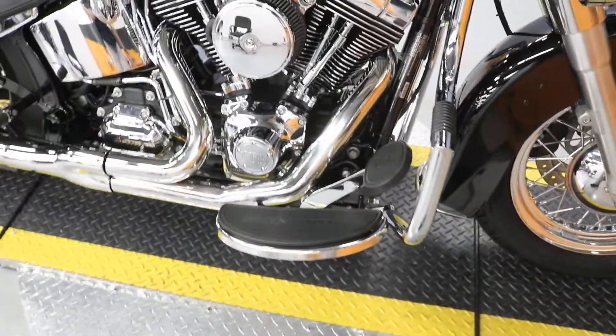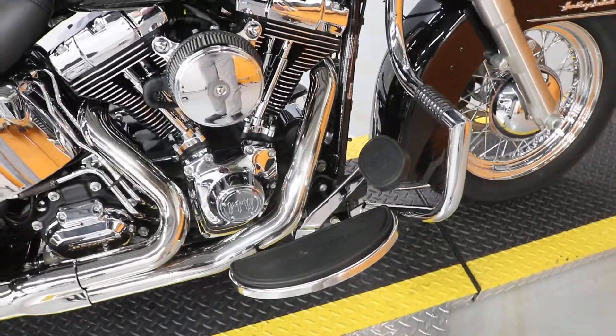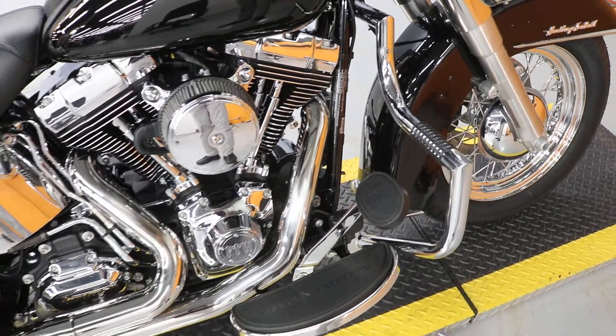It has the highway peg and engine guard with the little rubber rings on it for your feet.